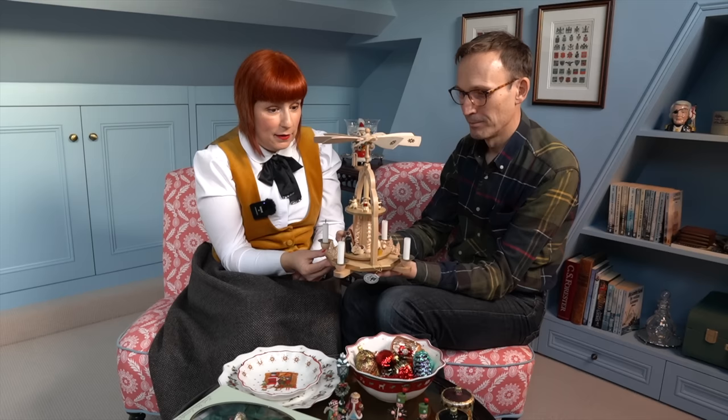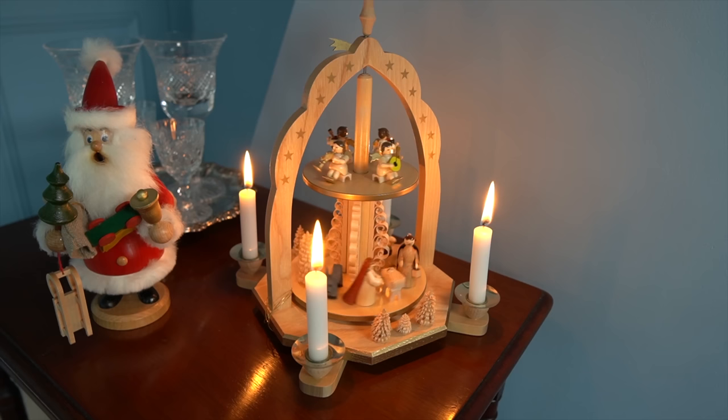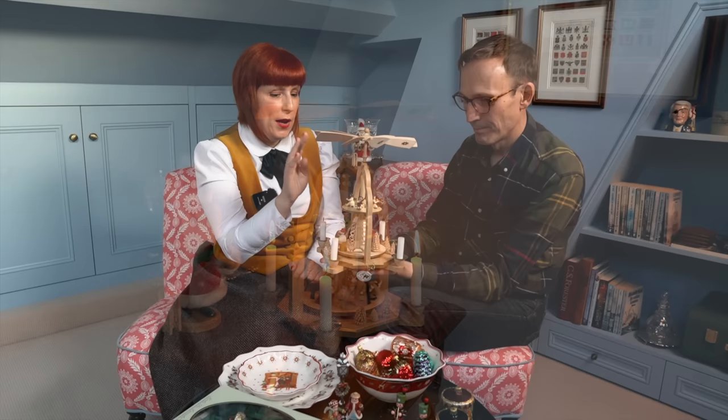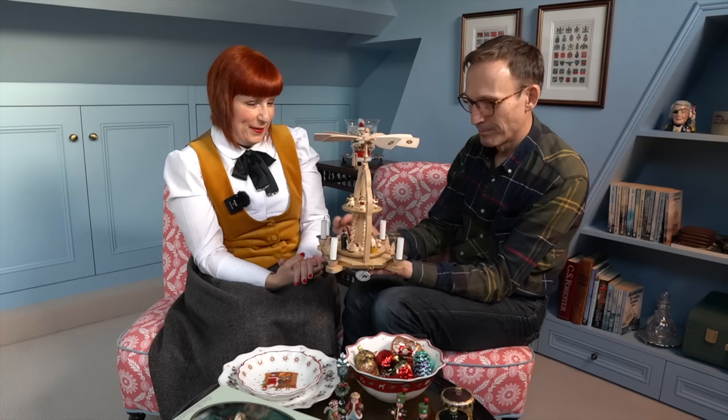And then what you really need is a pyramid, like this one. A pyramid is a must for a traditional German Christmas, we think. We've also showed this last year — this was a present as well. This is only a small one, there are really big ones, and there are no price limits. I love the small details — it's amazing how they do that. And once you light the candles, it just moves. I've loved this since I was a child. And it's all handmade.